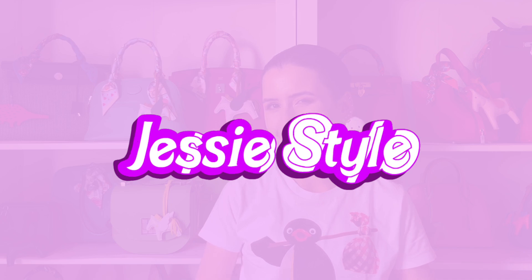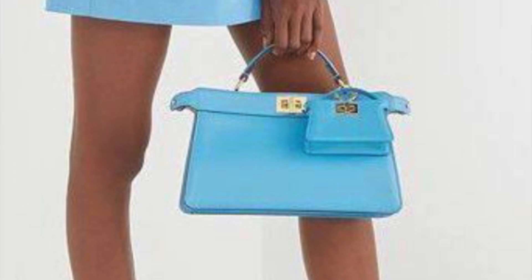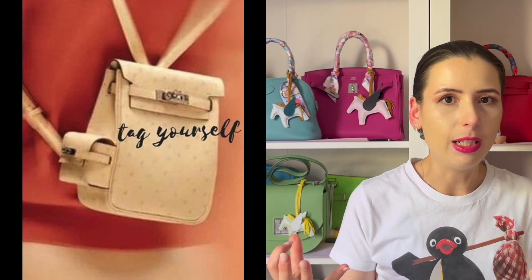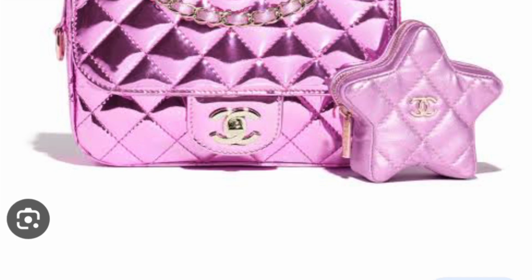Hey guys, welcome to my channel, I'm Jess. Today I wanted to talk about mum and baby bags — I don't know what this trend is called but I'm just nicknaming it that. What I basically mean is when you get a bigger bag and then stick a micro bag on it, or the bag has miniature bag elements stuck to it. I've noticed this trend has been going on for ages, but recently a few more brands are doing it, so I wanted to go through iconic mum and baby bags from the past and ones being released next year.